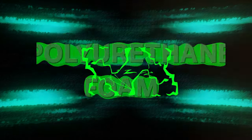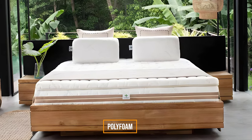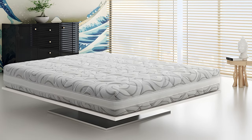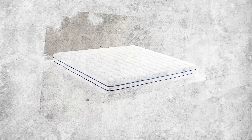Polyurethane foam mattresses, also called polyfoam, are widespread. They're made from high-density polyurethane foam and offer a mix of comfort and support. Plus, they tend to be more budget-friendly compared to memory foam or latex foam mattresses.